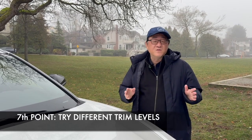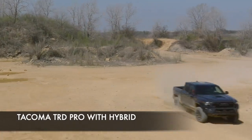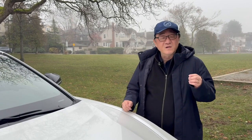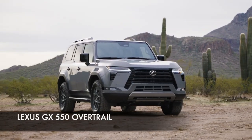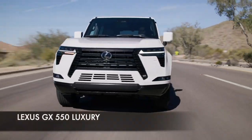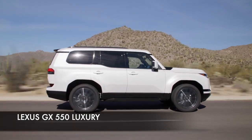The seventh thing you can do is try different trim levels. For example, if you're buying a Toyota Tacoma, driving a TRD Pro with the 2.4-liter turbo hybrid will feel very different from one without the hybrid system and off-road suspension. Try a couple of different versions if you're not sure which model within the range you want. I remember driving the Lexus GX 550 in many trim levels recently — the Overtrail rides very harshly, but the non-Overtrail version is super smooth and refined. Try different trims to find which is right for you.